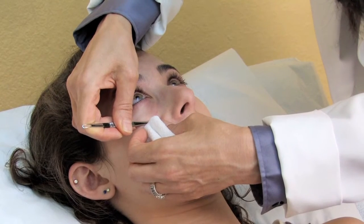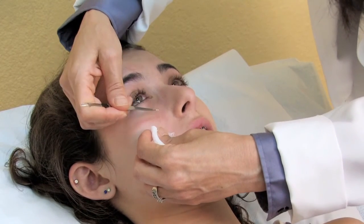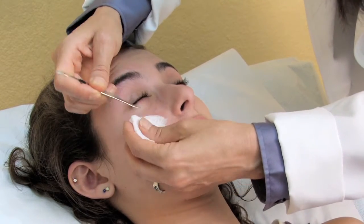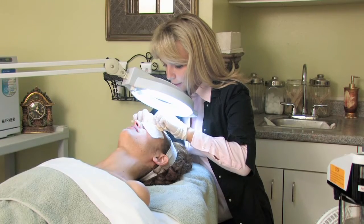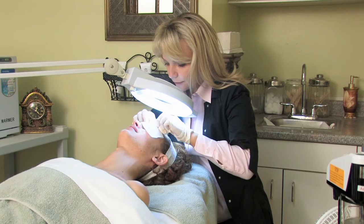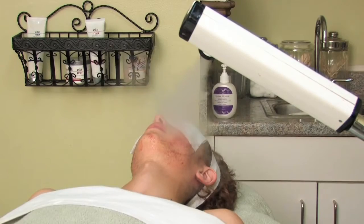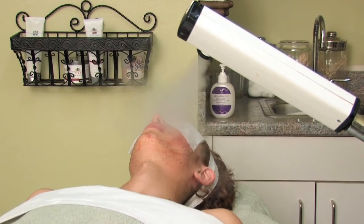The other thing we can do if the pore actually blocks up is an extraction in the doctor's office. We use a specific tool where we press on the pore and get out the plug of dried skin. A facialist can help you clean your pores on a routine basis. Some people like to get facials once a month and have the face steamed and any blockages extracted, keeping things nice and smooth so that the pores don't enlarge and stretch out.